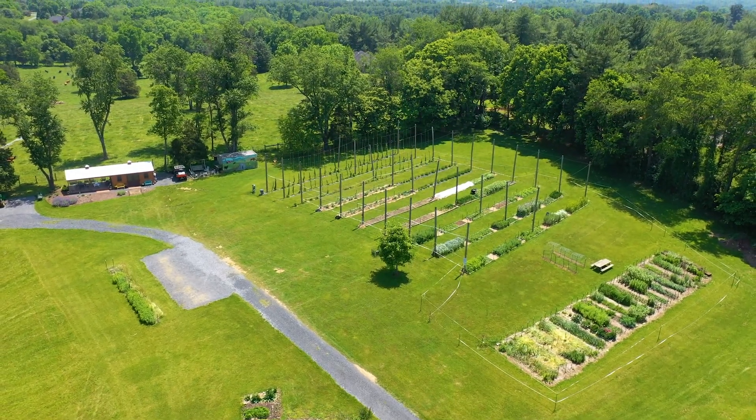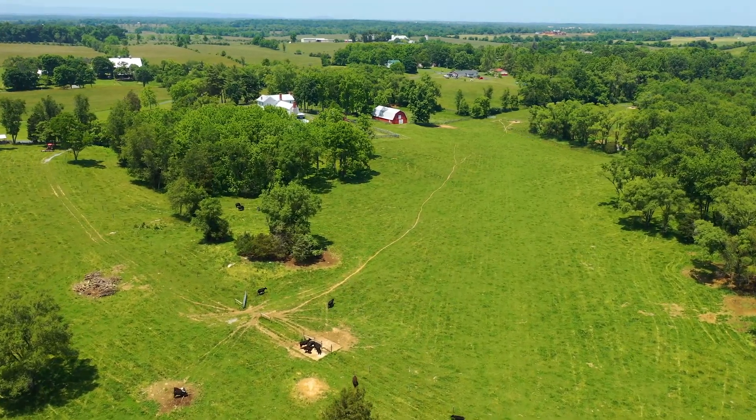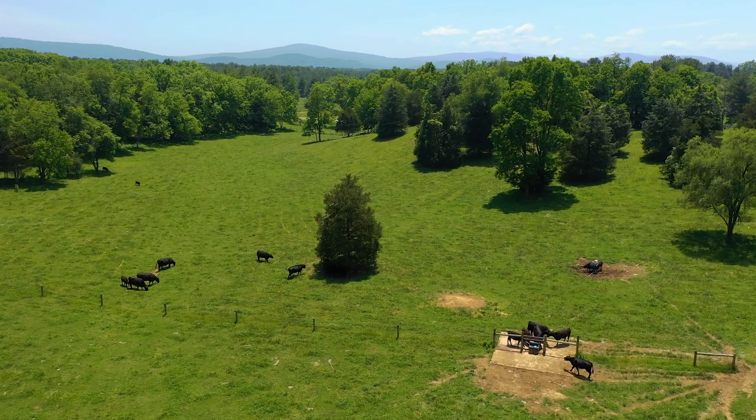Cattle are also on this property. It is currently run as a cattle farm. There's everything that you need for the cattle — there are paddocks and watering holes. They are some very happy cows.